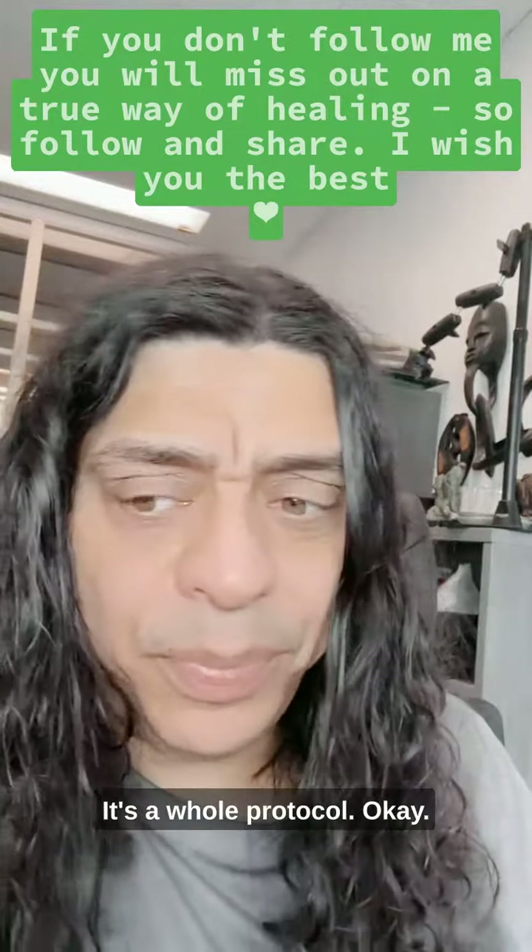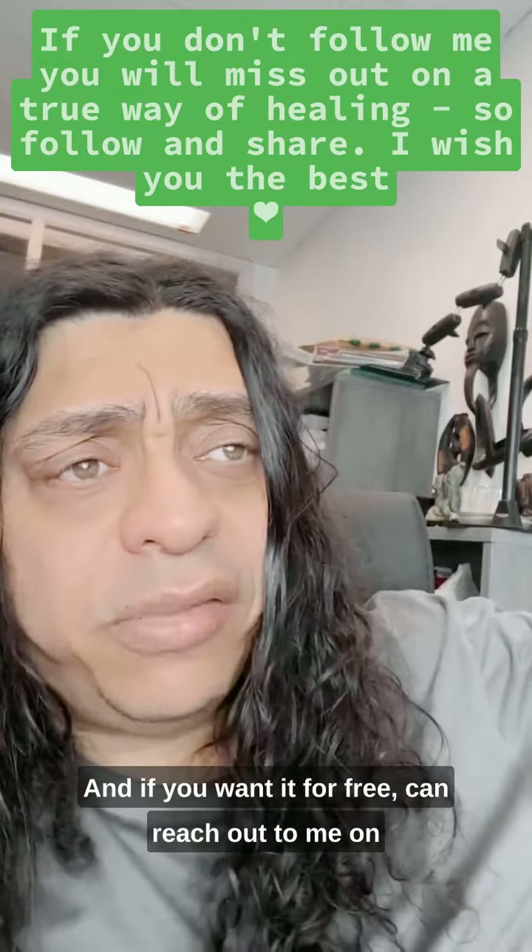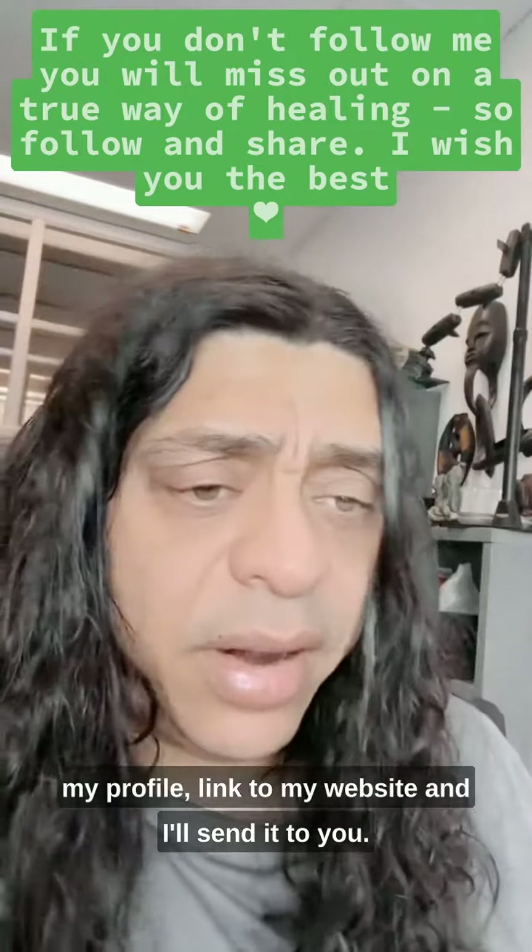It's a whole protocol. If you want it for free, reach out to me on my profile, link to my website, and I'll send it to you.